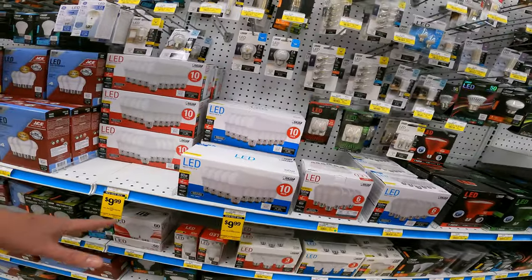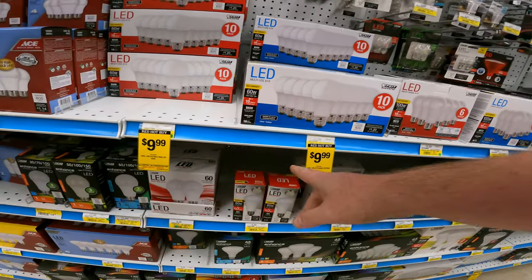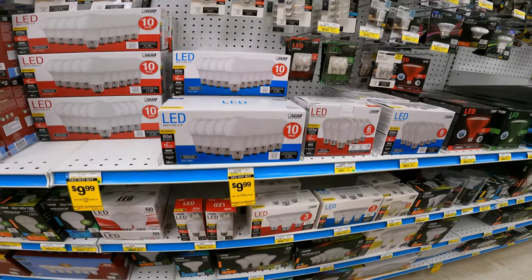They've also always got deals on different light bulbs. These are the 60 watt LED 10 packs for only 10 bucks. Items 3597184 and 3929098.